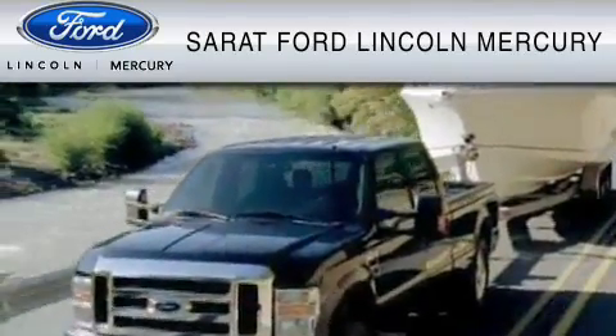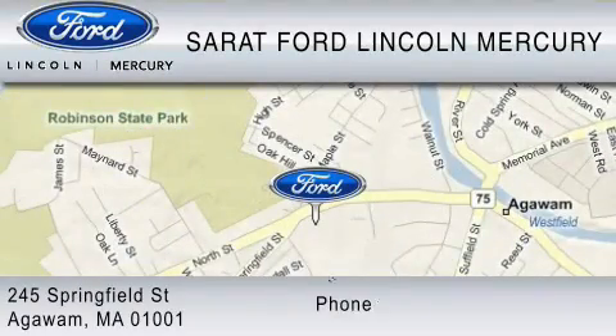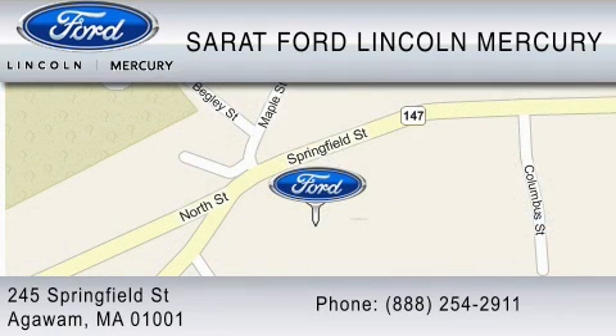We are dedicated to doing everything possible to ensure that the experience you have selecting your vehicle is as pleasant as possible. You can contact us at 888-254-2911. Find us now at 245 Springfield Street in Agawam.